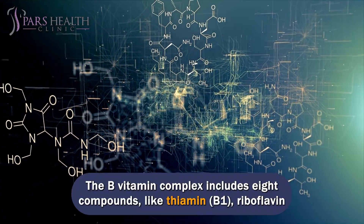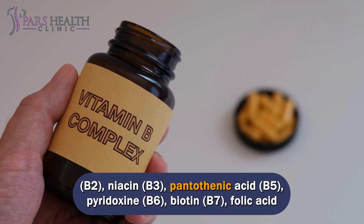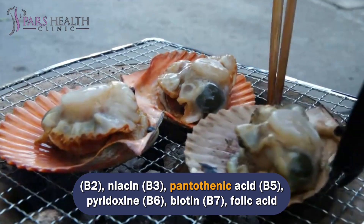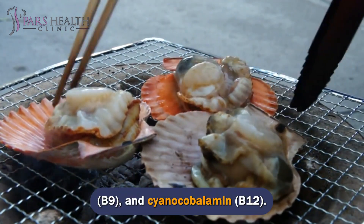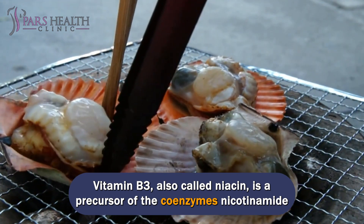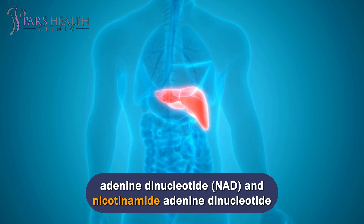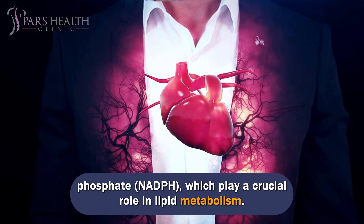Number 1: B Vitamins. The B vitamin complex includes eight compounds: thiamine (B1), riboflavin (B2), niacin (B3), pantothenic acid (B5), pyridoxine (B6), biotin (B7), folic acid (B9), and cyanocobalamin (B12). Vitamin B3, also called niacin, is a precursor of the coenzymes nicotinamide adenine dinucleotide (NAD) and nicotinamide adenine dinucleotide phosphate (NADP), which play a crucial role in lipid metabolism. It is used to treat dyslipidemia and cardiovascular disease.